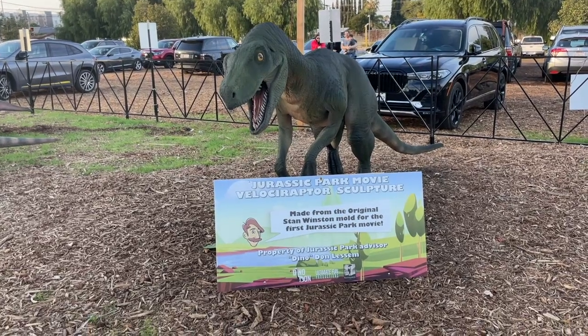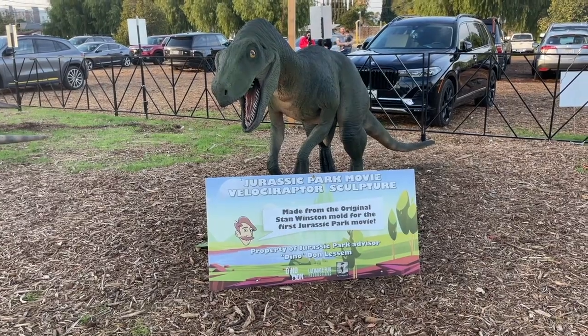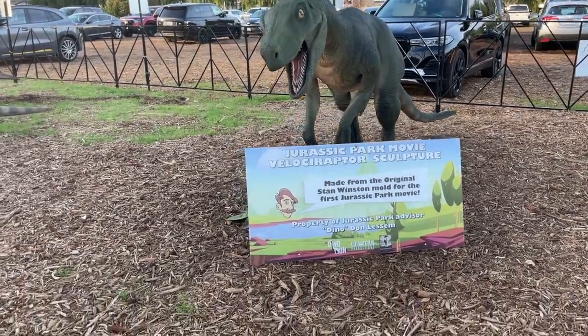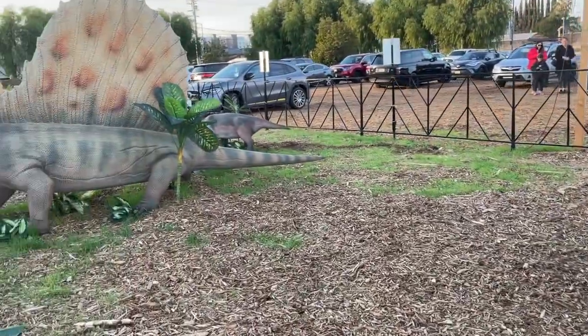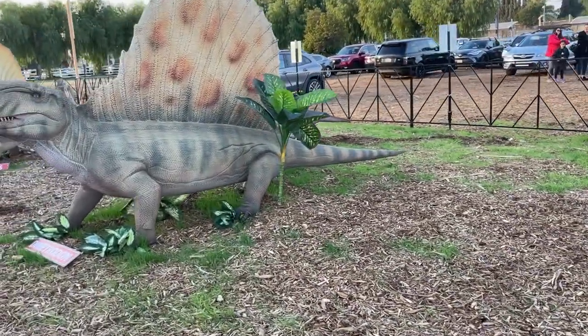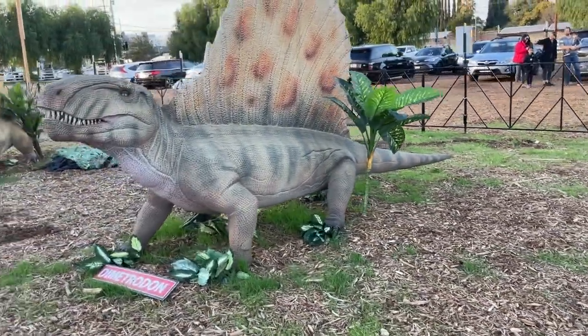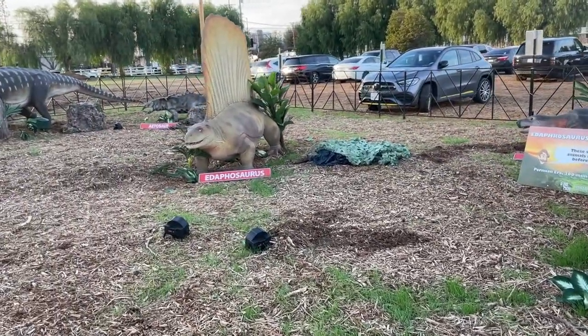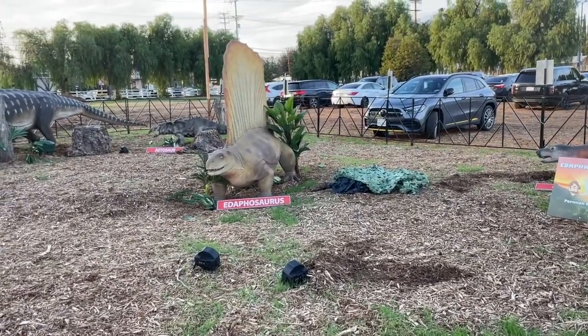Whoa! There's a Velociraptor. Wow, that's kind of scary. And here is a Dimetrodon who sounds like he's making noises. Oh no, that's not him — there's the Edaphosaurus that's making all the noises.